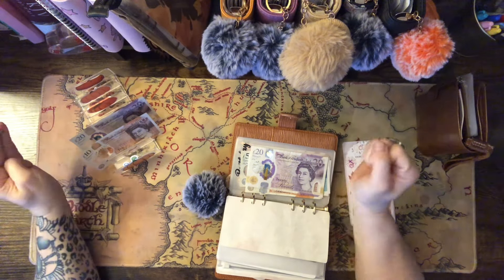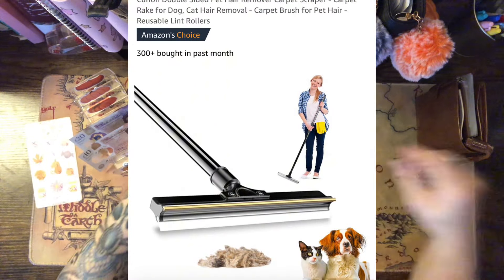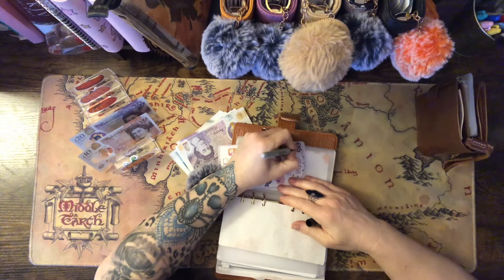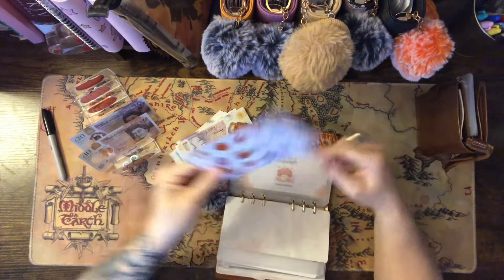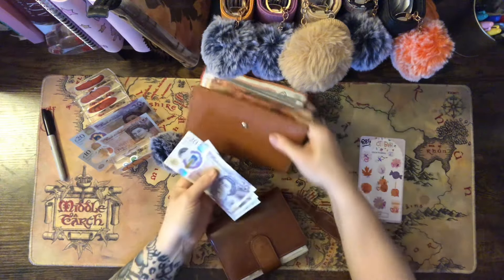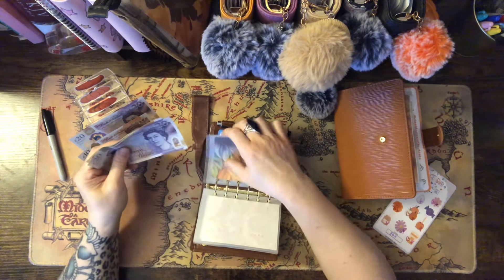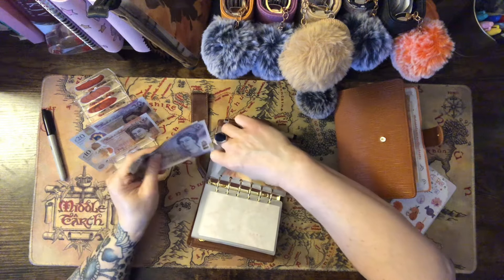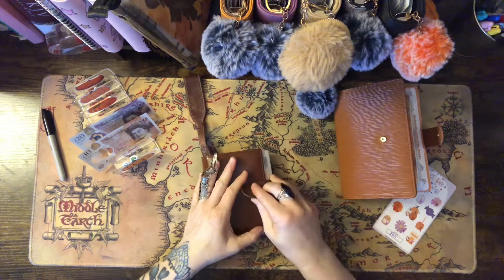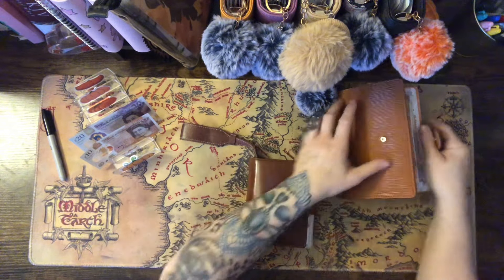I need £20 to go in for my squeegee mop hair thingy — it's amazing, I'll put a picture up. So we saved altogether £85, but I will add that to November's because I've done October's. We'll put that in there, and then I've got personal in here — I'm going to put that in my personal file. That should fit in nicely. Still got £65 left for my birthday — very excited, love that!